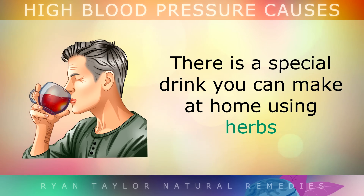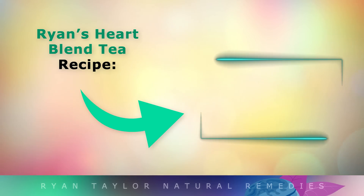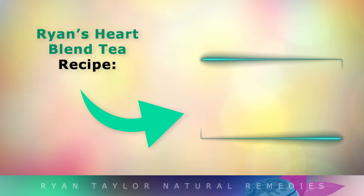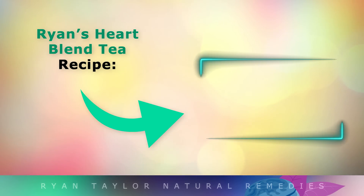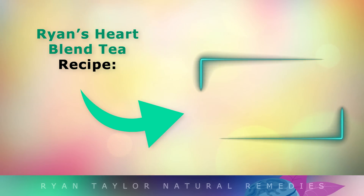There is a very special drink that you can make at home using herbs and natural ingredients to lower your blood pressure instantly with just one cup. If you'd like the recipe, tap on the video that I've put on the screen now. Thank you so much for watching and as always I wish you great health, wealth and happiness.